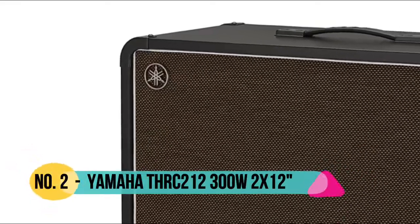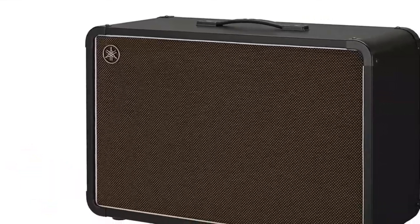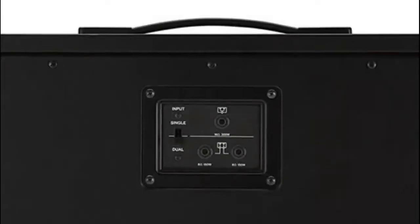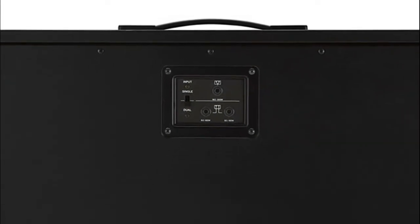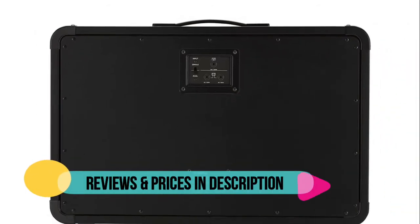Number 2: Yamaha. The THRC-212 features two mismatched Eminence Legend 1218 and Tonker 12 speakers — the perfect balance of clarity, punch, and vintage warmth. Switchable mono or stereo operation.